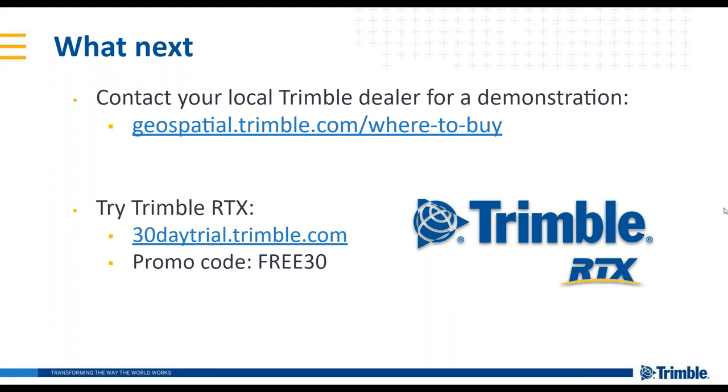Question: How does Trimble RTX compare to competitive services? Trimble RTX is very competitive with services from other companies — very similar in terms of delivery and availability. However, Trimble is currently leading with the largest coverage area for fast convergence and the accuracy to meet that convergence, giving us the best fast-convergence availability in North America and Europe.